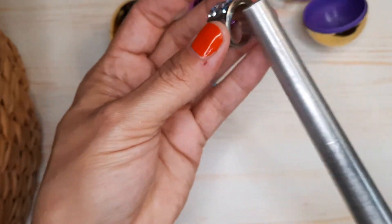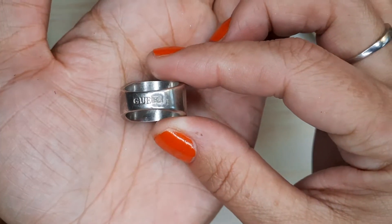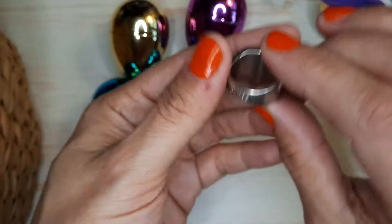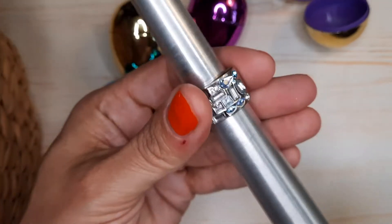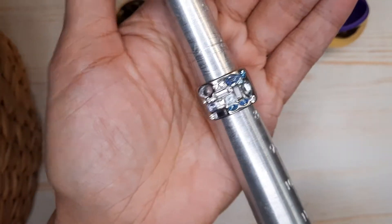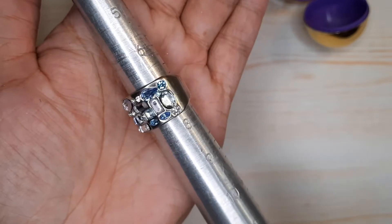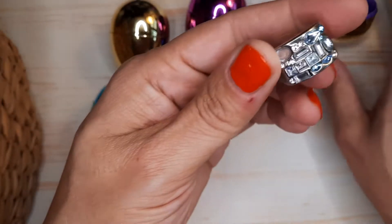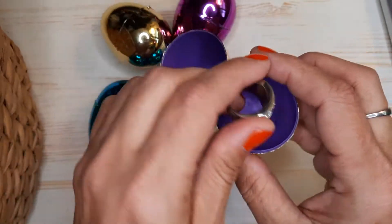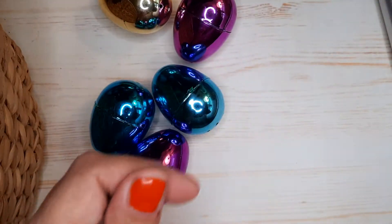Here's another one that I found in a jewelry jar. This ring actually says Guess. It's coming in at about a seven and a half. Those are plastic stones — it's quite pretty and in really good condition. This one I'll probably sell at my jewelry sales in the summer.